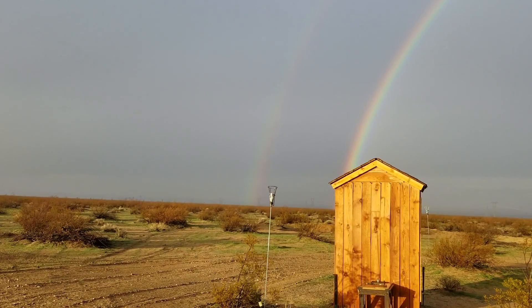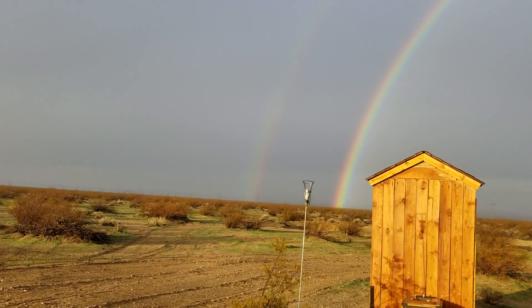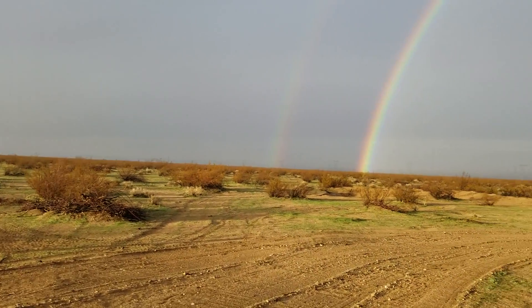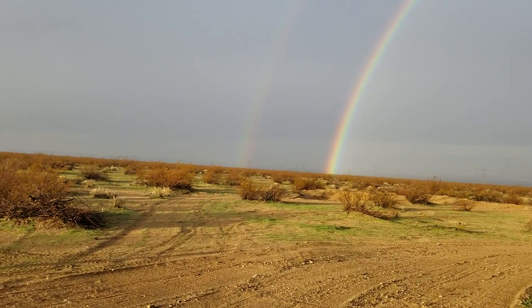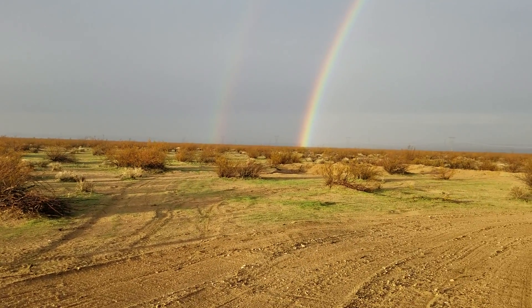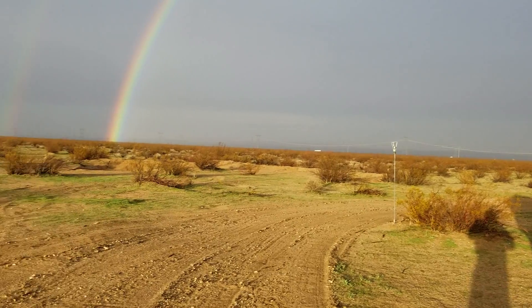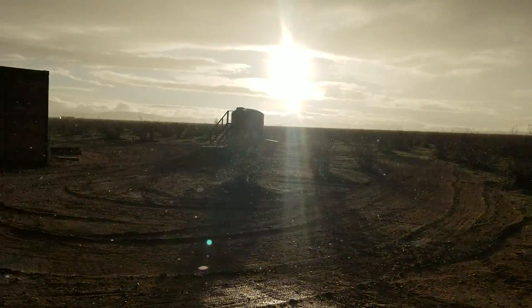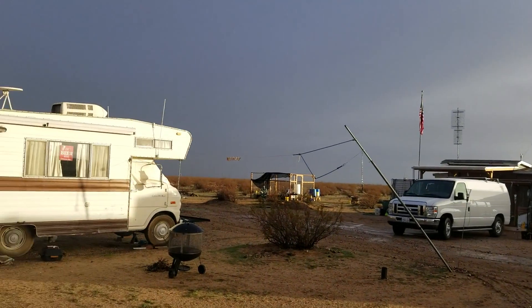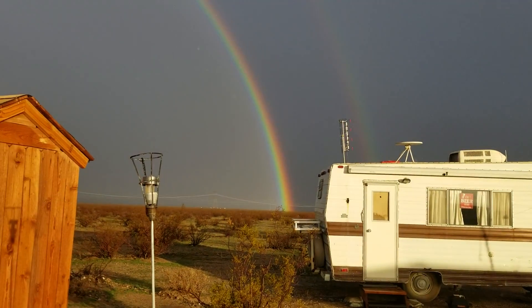And there it goes, it's disappearing — nope, it's coming back! The sun is starting to shine here a little bit. I didn't see any water flow coming down the streams; it never rained that hard, it was just a steady rain. It started about 12:30 this afternoon and right now it's just starting to taper off. You can see the sun is shining over there.